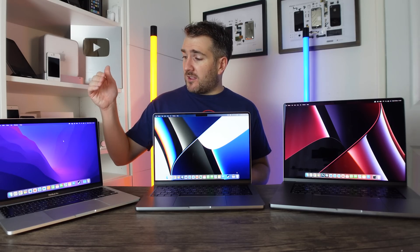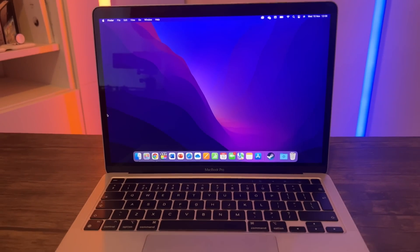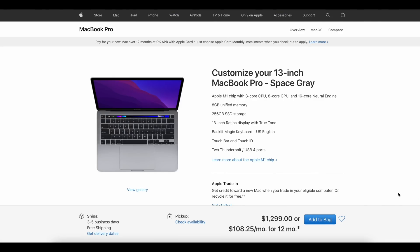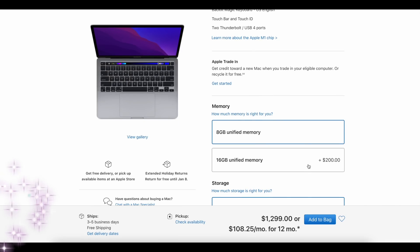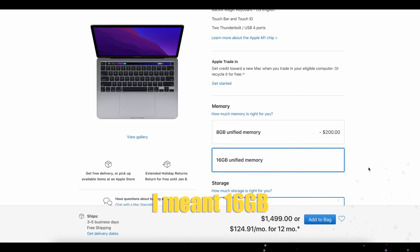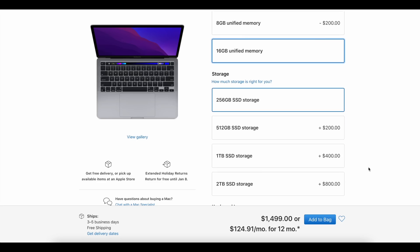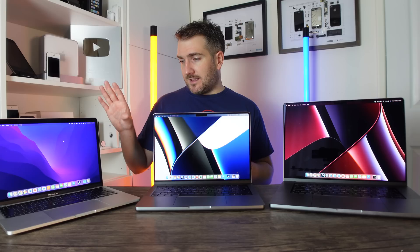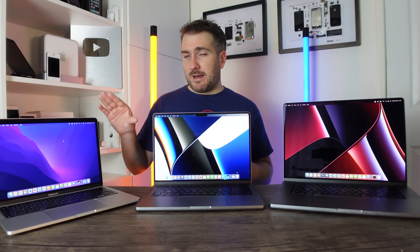Let's get started with what three models we have available. First of all, we have the standard M1 13-inch MacBook Pro. It comes with basically two options for performance: you can pick an M1 MacBook Pro with either 8 gigabytes or 32 gigabytes of RAM, and you have lots of storage options as well depending on how much you need.